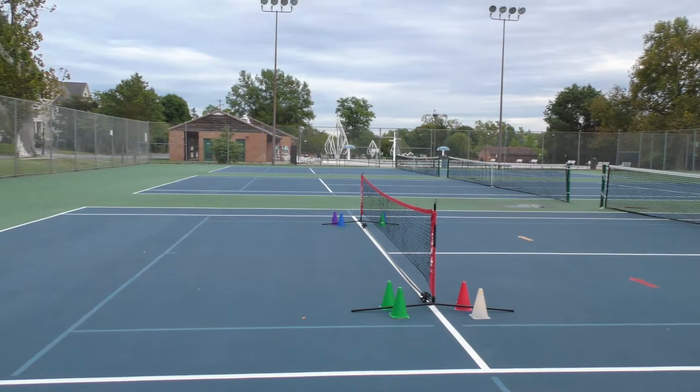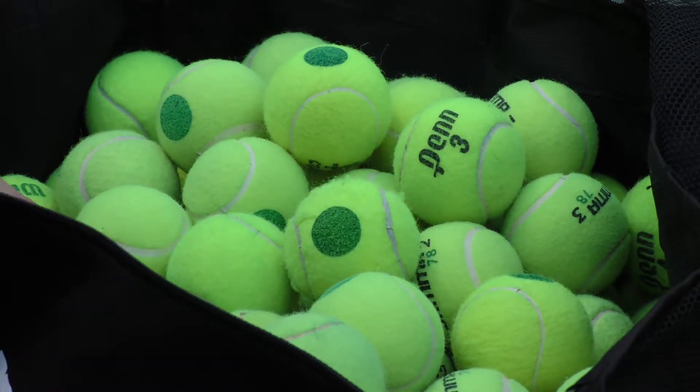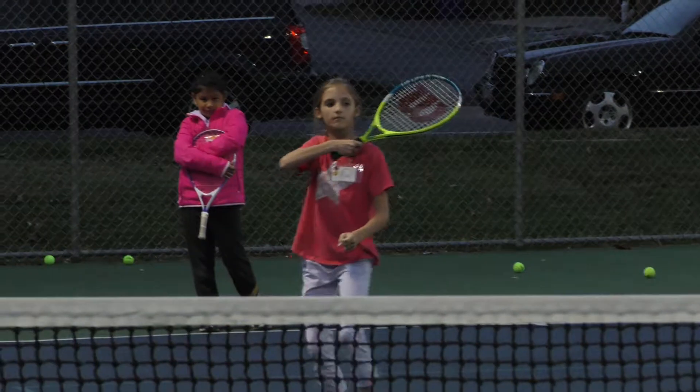Here at the Frederick City program we use the USTA format of Net Generation, also known as Quick Start, and basically it uses the appropriate sized courts to the appropriate sized balls to the appropriate sized racket.